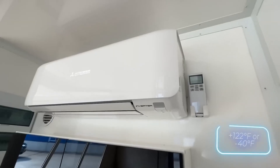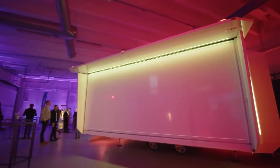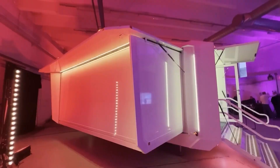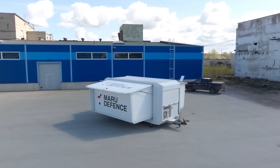You'll stay comfortable whether it's a scorching 50 degrees Celsius or a freezing minus 40 degrees Celsius outside. For worry-free power, you can add solar panels. Setting up this trailer is a breeze, taking just eight minutes, and you can start it up the traditional way with a button or remotely from your smartphone.